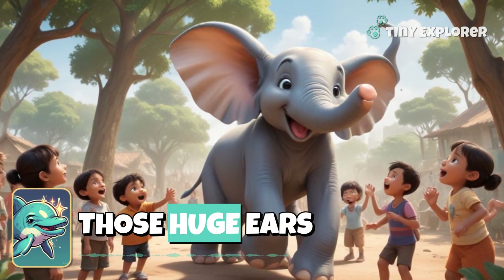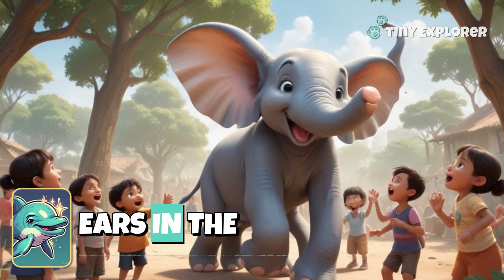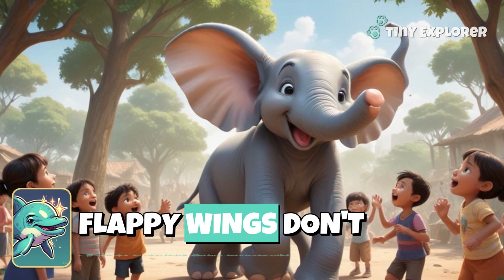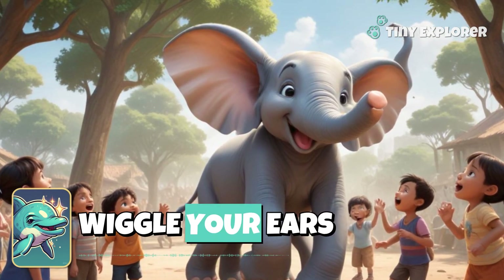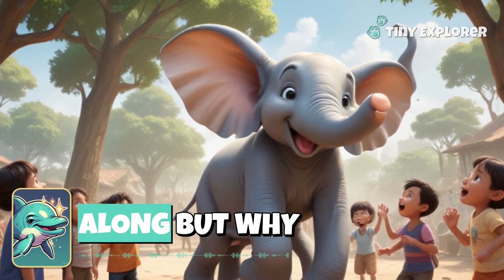Look at those huge ears! Elephants have some of the biggest ears in the animal kingdom. They look like big flappy wings, don't they? Can you wiggle your ears like an elephant? Let's see if we can join along!